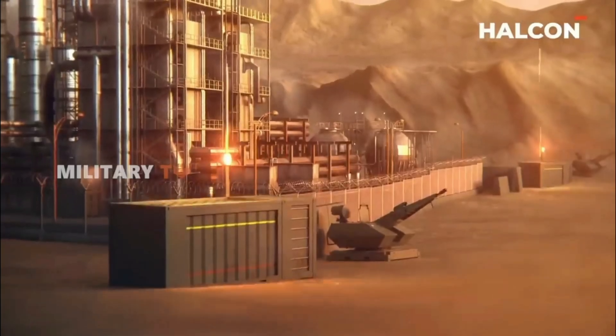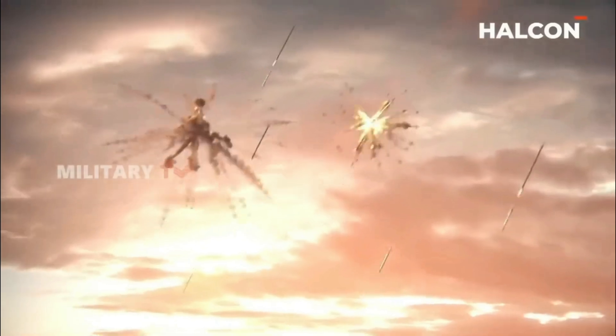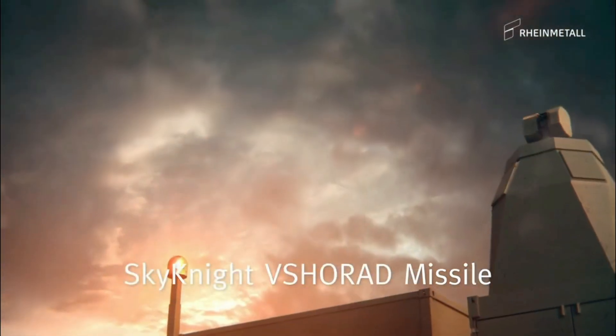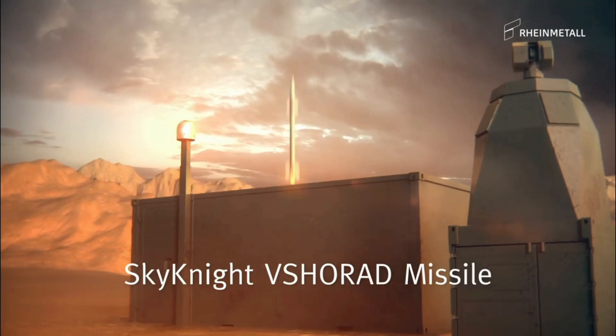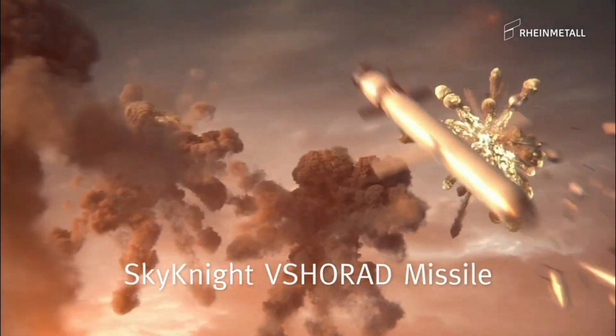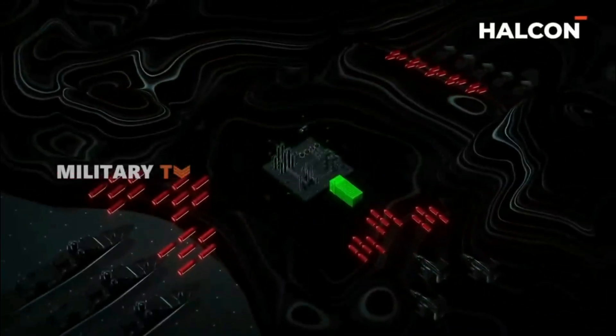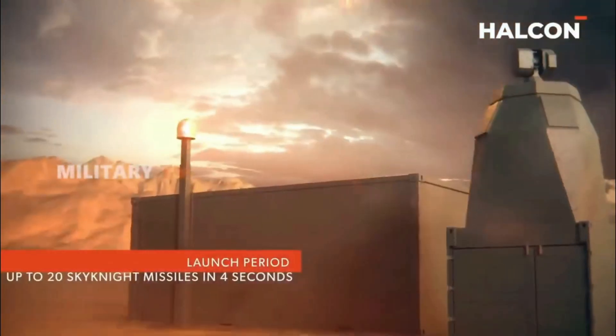C-RAM stands for Counter Rocket, Artillery, and Mortar. It refers to systems designed to detect and intercept incoming rockets, artillery shells, and mortar rounds before they hit their targets. These threats are usually fast, small, and fired in large numbers, so C-RAM systems focus on quick reaction and high accuracy.